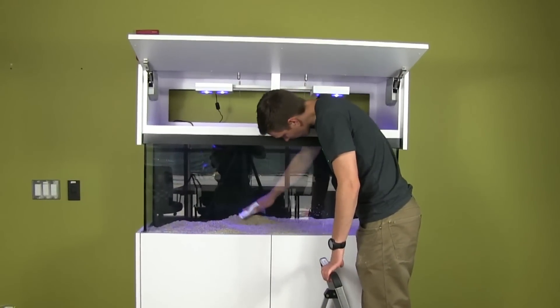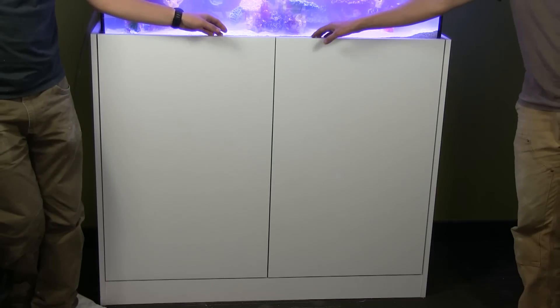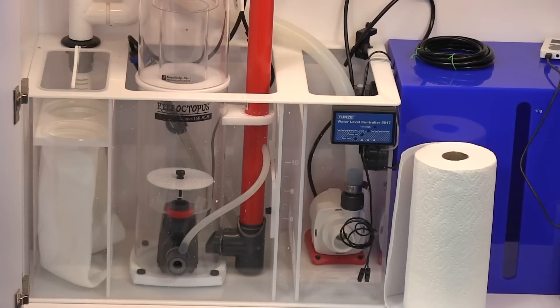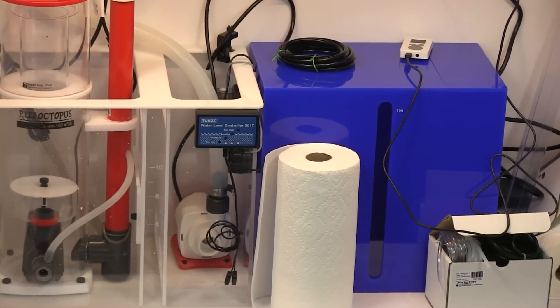So we started out with a 75-gallon reef-ready aquarium set up with AI LED lighting and a custom stand and canopy made in Roanoke, Virginia and marketed by Carlin Aquarium Systems. The filtration is full reef with auto top-off, protein skimmer, and everything you'd expect for a full reef tank.